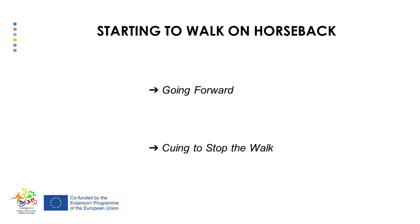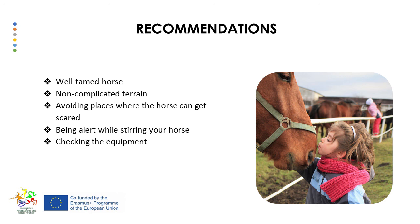Once you have practiced the walk — which has a slow speed of between 5 and 6 kilometers per hour — you begin to learn to cue for a halt. For that, close your fists slightly on each rein (classical riding style) and begin to pull backwards, keeping pressure on the bit until the horse stops walking. Key safety reminders: ride a well-tamed horse suitable for your skills; move around places where terrain is not complicated; avoid places where the horse can get scared, such as busy roads; stay alert while steering; check the cinch to make sure it is always tight enough; and don't forget to check the right length of the stirrups.